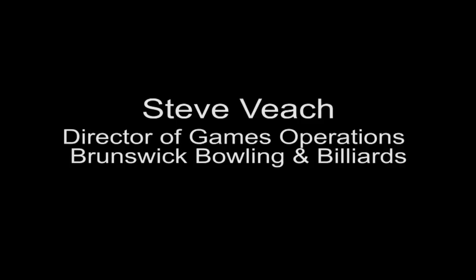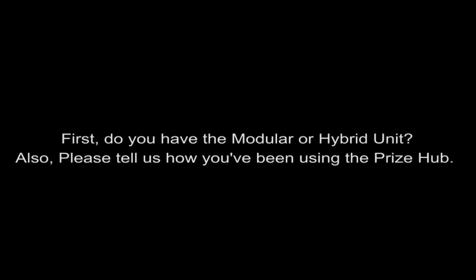Today I'm speaking with Steve Veach, Director of Games Operations at Brunswick Bowling and Billiards, who has been using the Baytech Prize Hub Self-Contained Ticket Redemption Center. He is going to talk to us about their experience with the Prize Hub. Do you have the modular or hybrid unit, and please tell us how you've been using the Prize Hub?